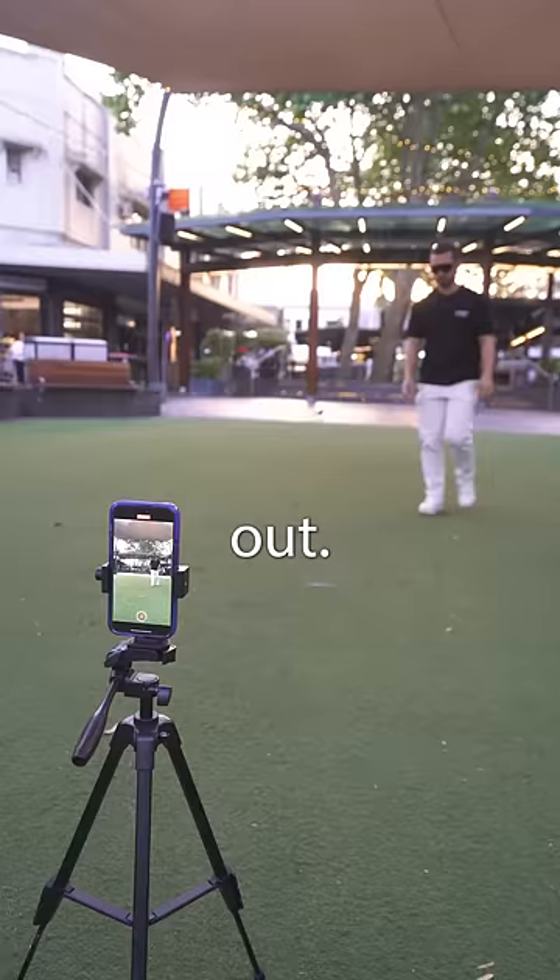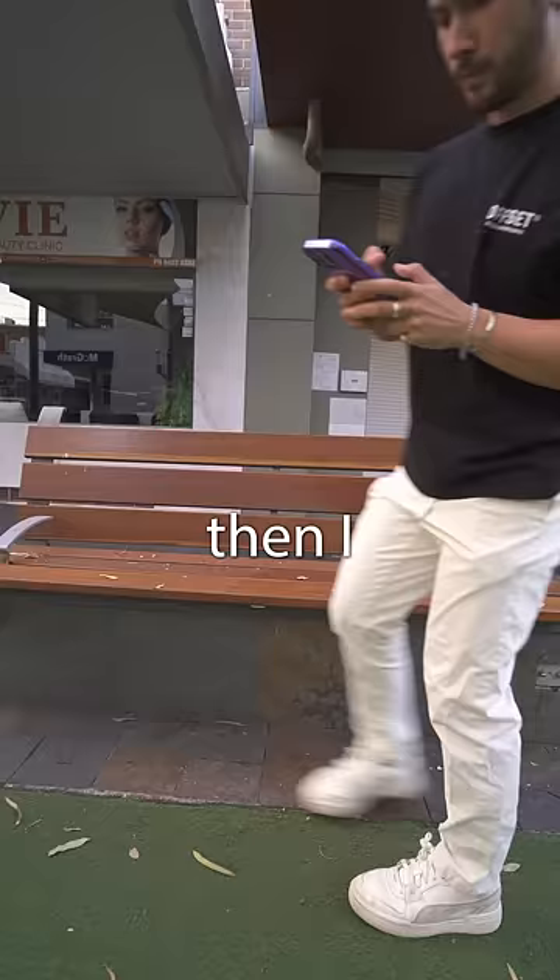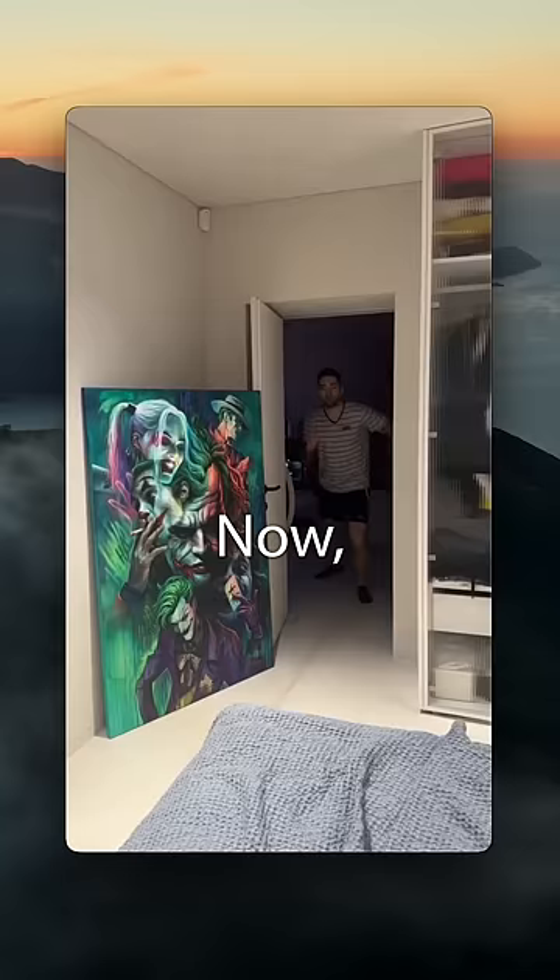I started by getting some footage of me walking and then I brought it in to Filmora. How this video works is you take one frame from the video and then let AI take over from that point. So I added a cut where I wanted the AI to start and I exported the video.